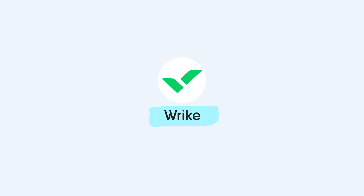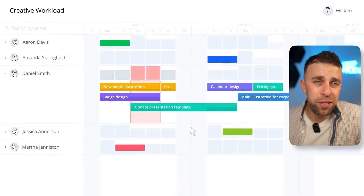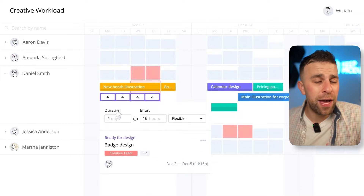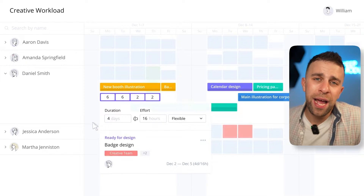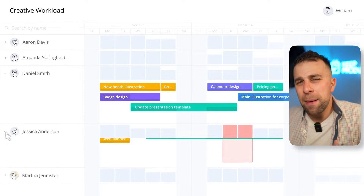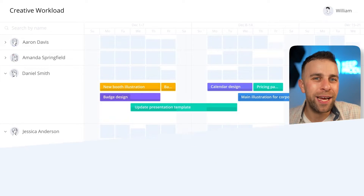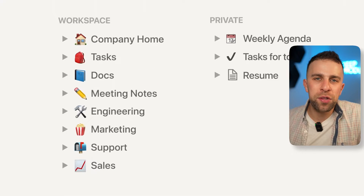Number six is Wrike, which has been on the market for some time and provides a really reliable and robust experience. It's more tailored towards sales and marketing teams and seems to be a fan favorite with them, presenting a good alternative to applications like Active Collab, though with a not-so-amazing interface but a seemingly reliable set of tools within.